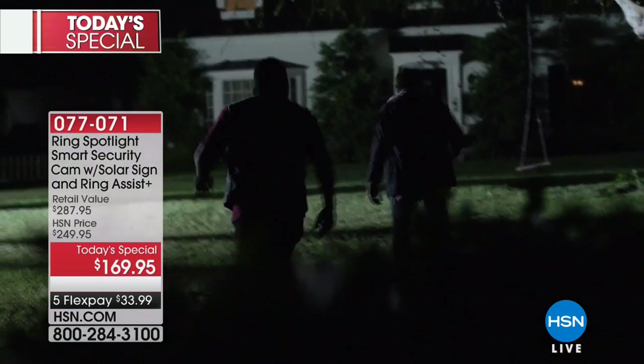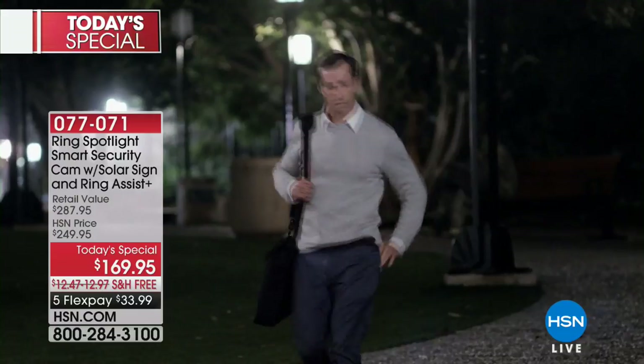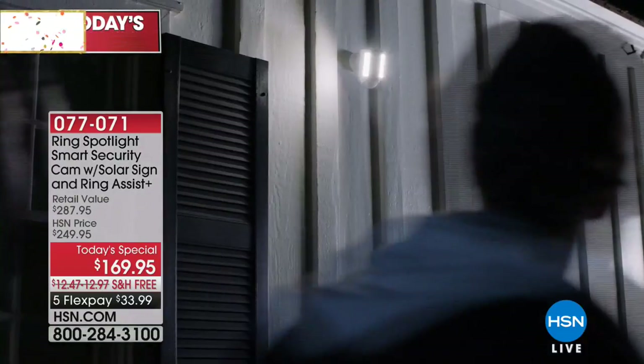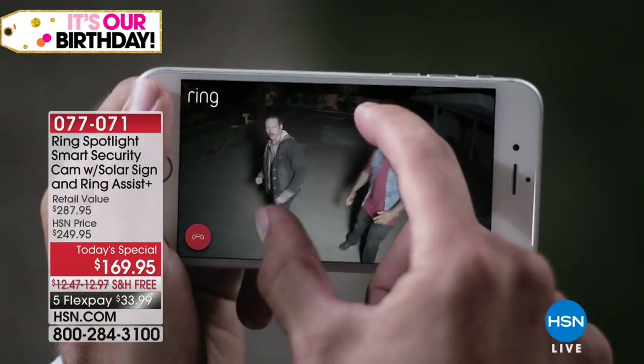I can check out in the backyard and make sure the kids are okay in the pool. You can keep an eye on your property, your car, your garage, whatever it is. It has night vision. Look how it kicks on the light — you want it as a deterrent. You don't want anybody to break into your house. By the time they get in, it's too late.